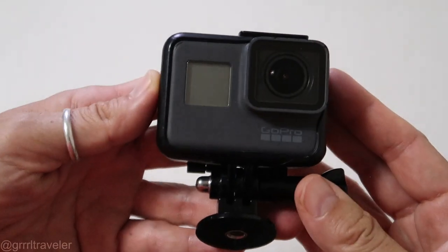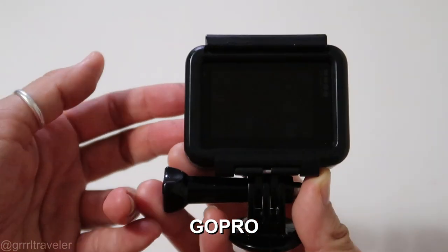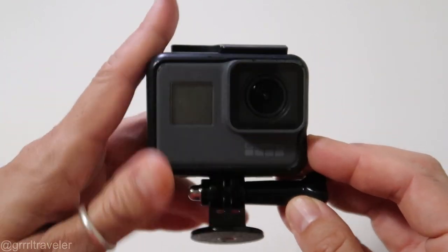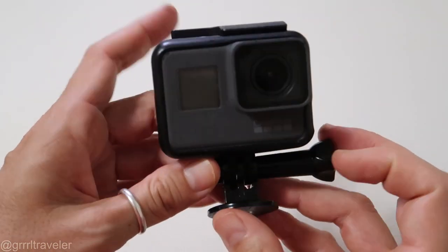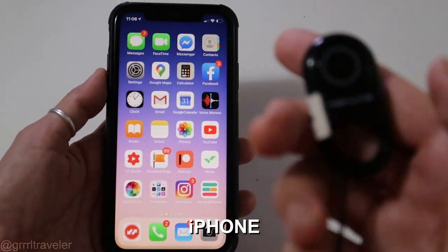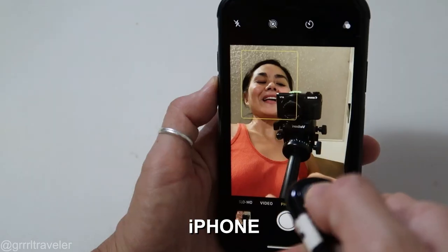As a backup safety I always take a GoPro with me for water sports or anything at the last minute like some kind of action thing. I actually haven't used this that much but it's still handy to take around. And lastly I have my iPhone — I always like to take a shutter remote for my iPhone as well.